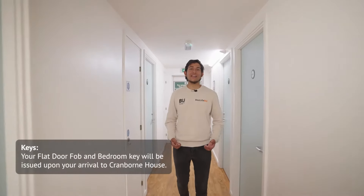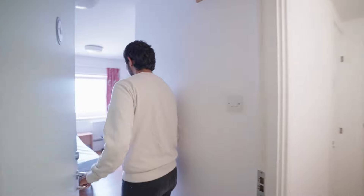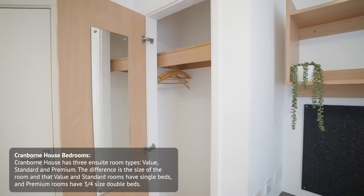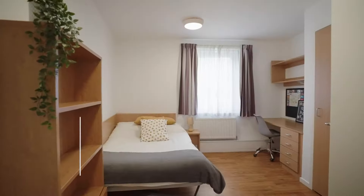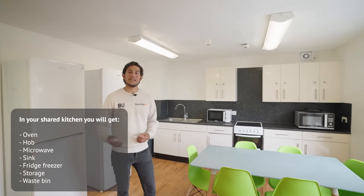To get into your flat and room you'll have to use your key. This is the kitchen and the communal space.